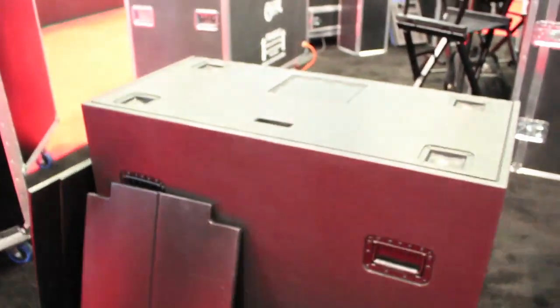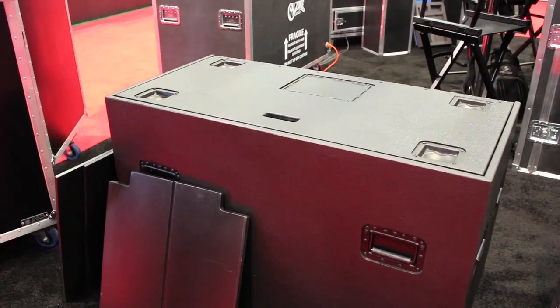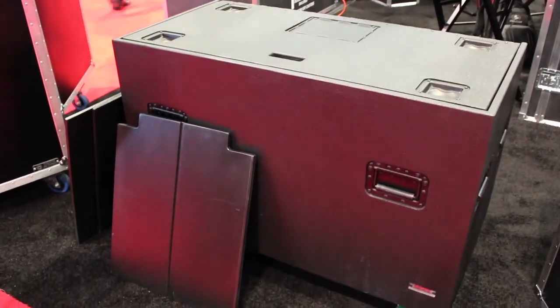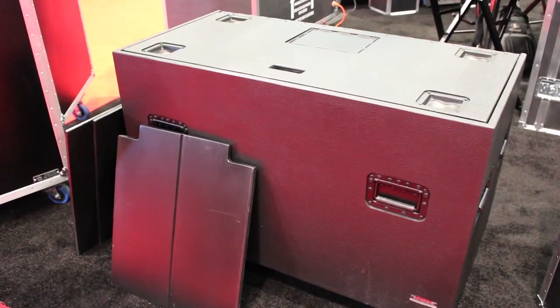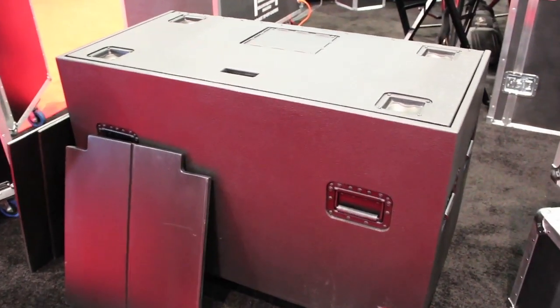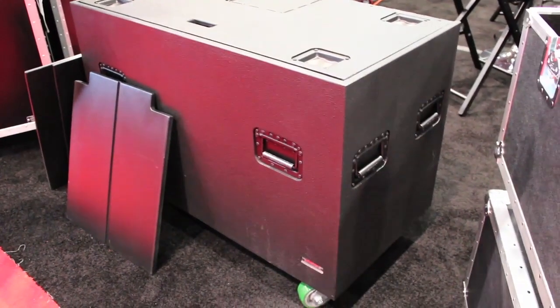In addition, with the manufacturing process we use CNC technology to assure that all cases are consistent and built to the specifications required and the quality standards that the Ascot type case is known for and has been known for close to 25 years.